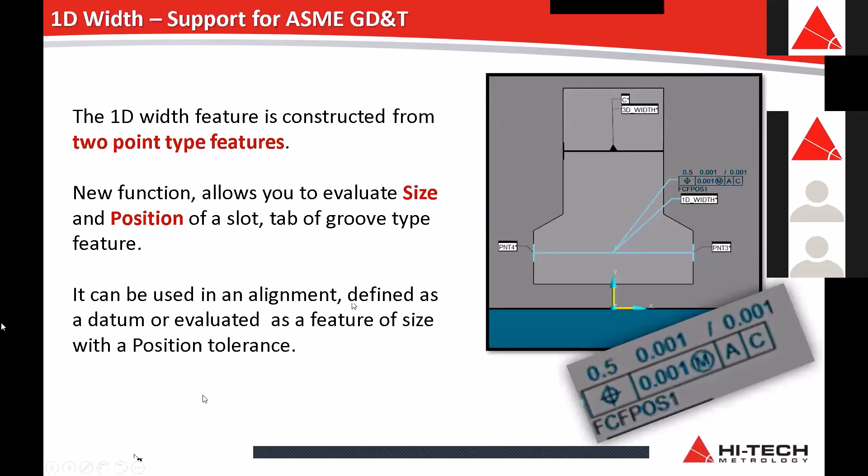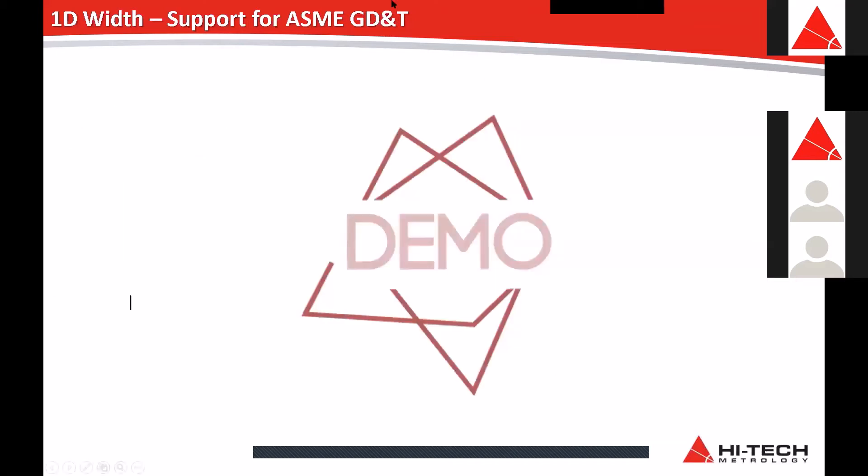Next is 1D Width. There are a couple of customers in this group who have actually utilised this themselves and given really nice feedback. It basically enables you to create a slot feature with GD&T maximum material condition, but just by the use of single points. Traditionally on such a feature you would have had to build lines — a lot more clicking involved — and now you can do it with a couple of clicks of a mouse. Let's have a look at how that works, Prasanna.